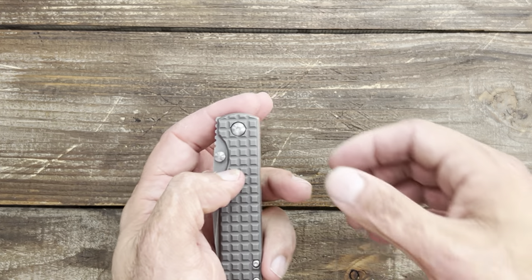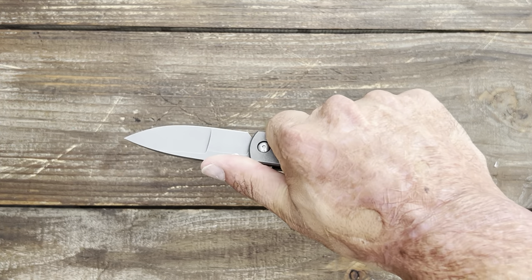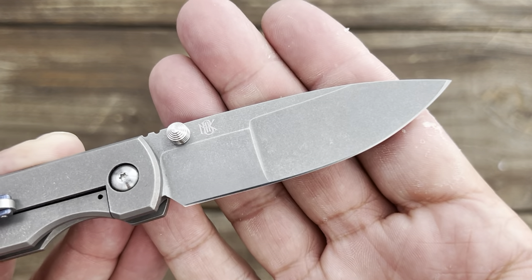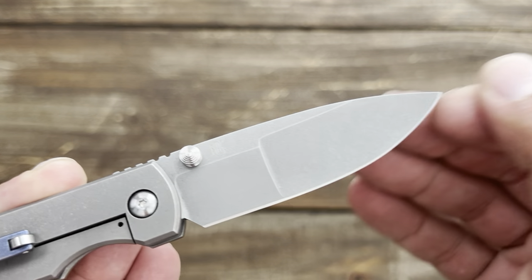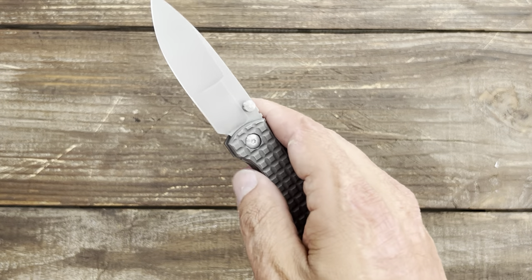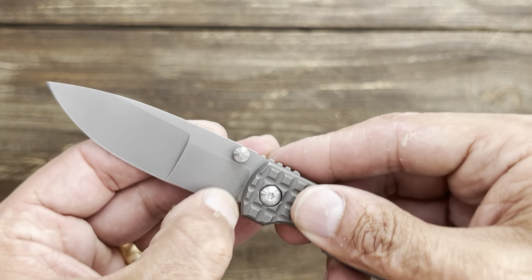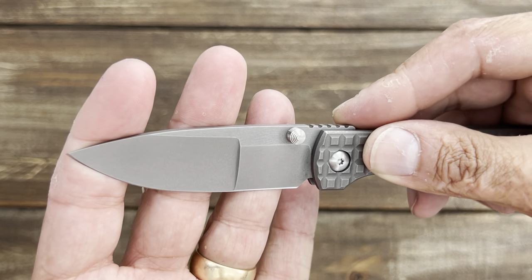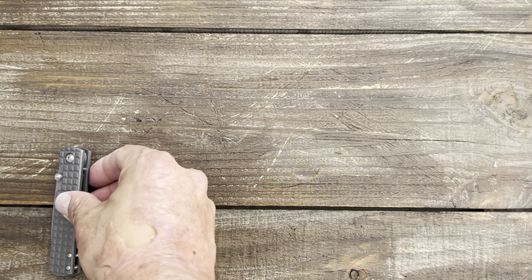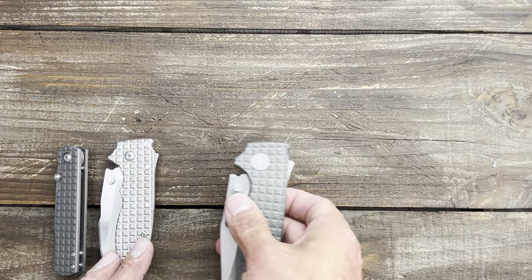I don't have to worry about it rusting because Magnacut is pretty highly corrosion resistant. I haven't had any issues with any of my Magnacut knives rusting, even with the blasted blade — which I was kind of worried about. It has been in the pocket when I was super sweaty, so we'll see if that changes, and I'll definitely let y'all know.